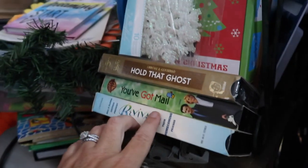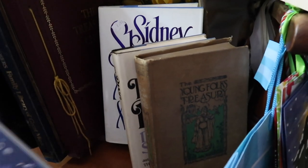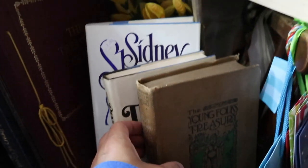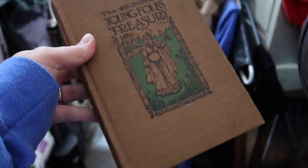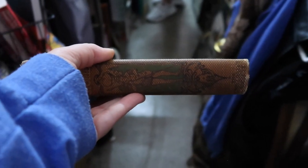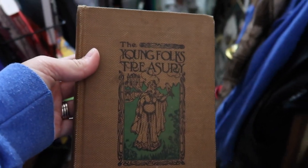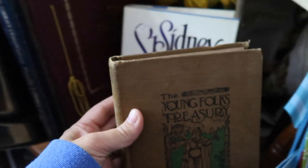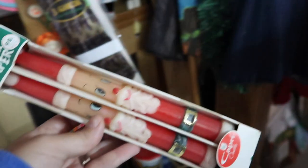Do you remember this movie right here — You've Got Mail?